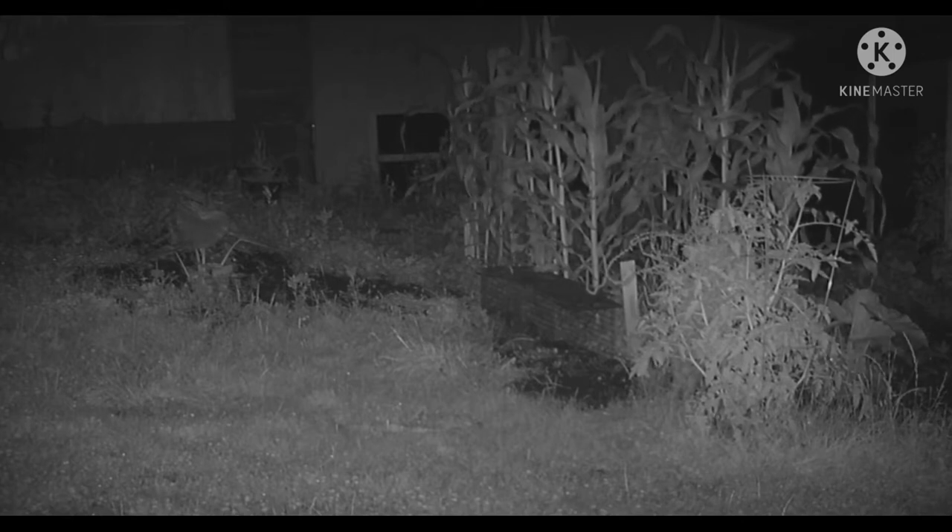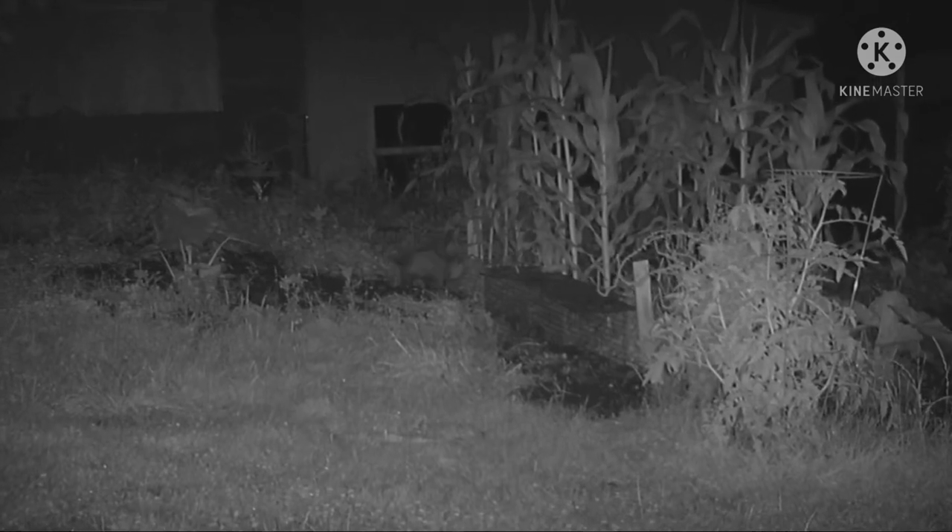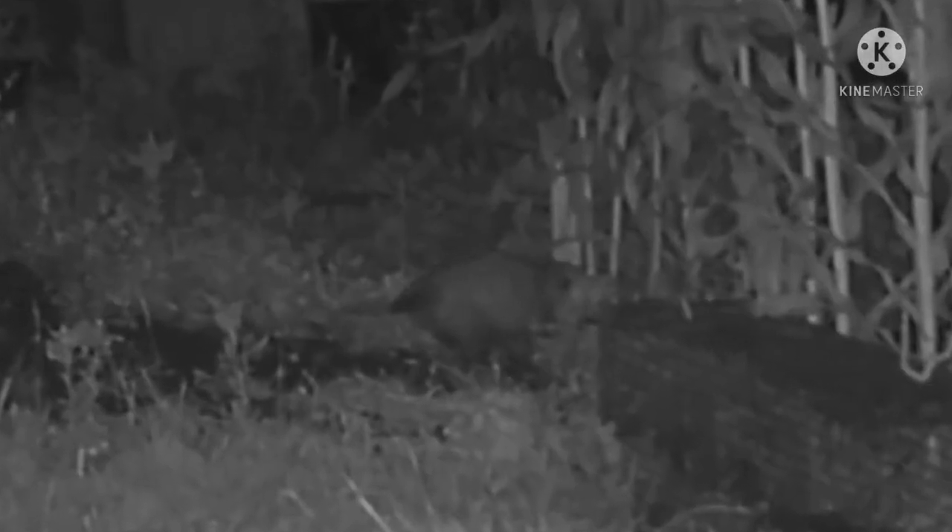We've got groundhogs around. We've got rabbits around. We've got possums around. But it doesn't seem to match anything. We'll try to zoom in, and it's kind of asking too much for a trail cam with a night shot to give you a clear shot when you zoom in.